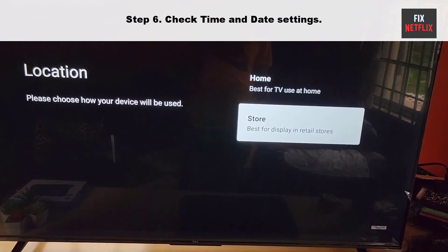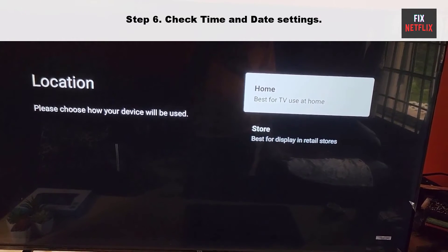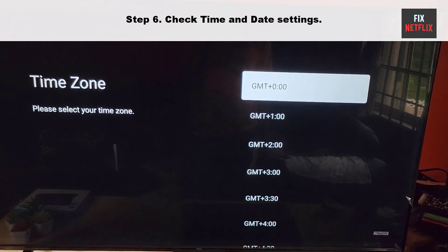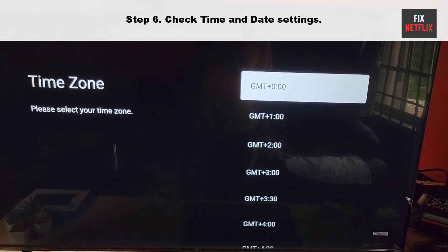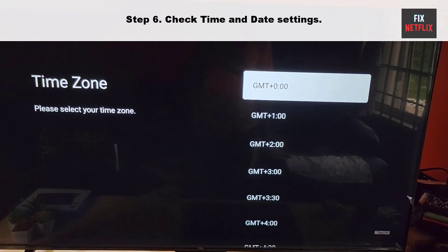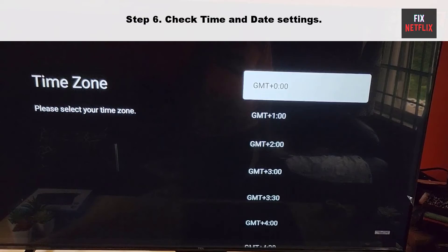Step 6: Check time and date settings. Sometimes your TV internet connection may not work properly due to incorrect time and date settings. The time and date settings are crucial for various functions of the TV, including accessing online content and services. To resolve this issue, ensure that your TV time and date settings are configured correctly.